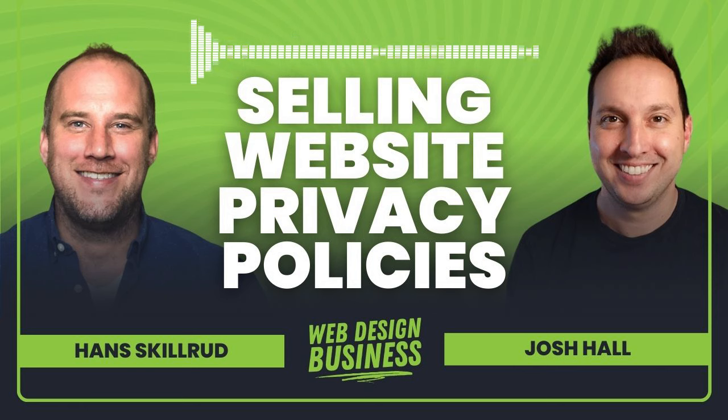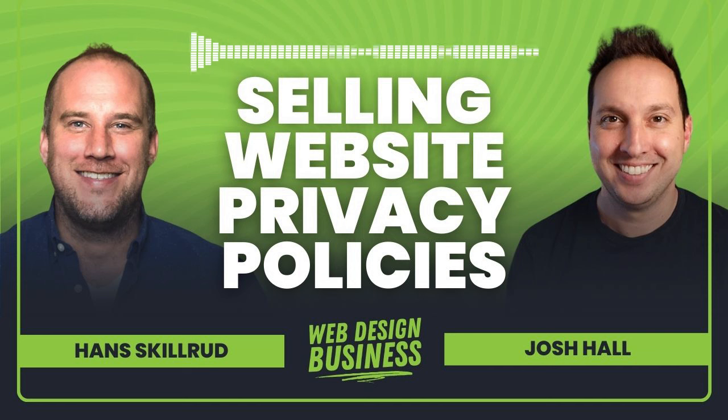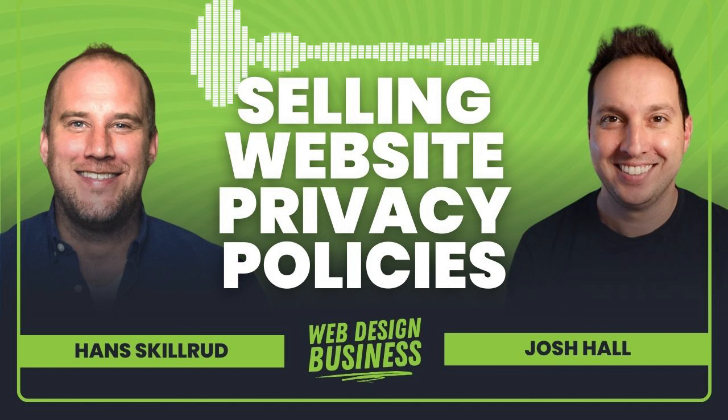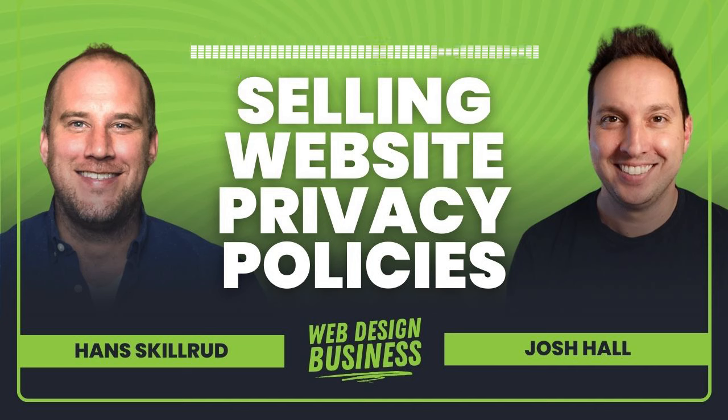You can check that out and upsell it. It's a small subscription fee to Termageddon, but you upsell it on your hosting and maintenance plan for all of your clients, and it benefits them too. Also, if you're catching this before Hans presents, he's going to be our guest speaker in July 2024 in Web Designer Pro, where he'll do a much more in-depth visual look at privacy policies along with a live Q&A. If you're catching this later on, you'll be able to see the replay of that guest expert training.